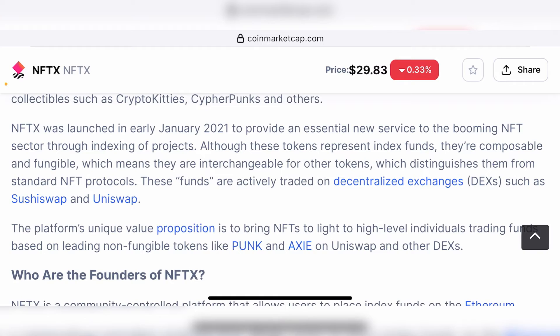The platform's unique value proposition is to bring NFTs to high-level individuals trading funds based on leading non-fungible tokens like Punk and Axie on Uniswap and other DEXs. People who are extremely wealthy can own a Bored Ape, for example. Even though the floor price is going down, it's still not reachable for a lot of crypto users — one Bored Ape costs about 79 ETH, which is several hundred thousand dollars.